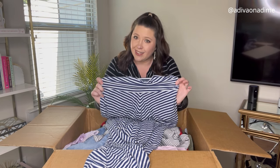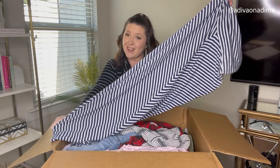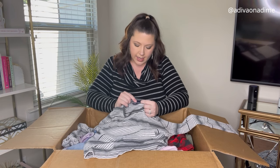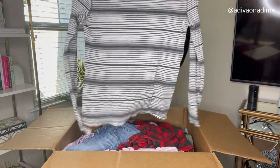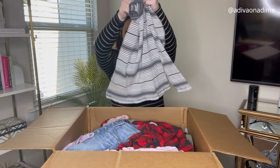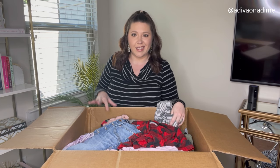I'm going to try to get the Old Navy maxi skirt to sell, but we all know it might be a tough one. If you guys like it, let me know. Next item is Gap, size medium — a gray and white striped long sleeve shirt. So far this box is not quite what I was hoping for, but we just got started.